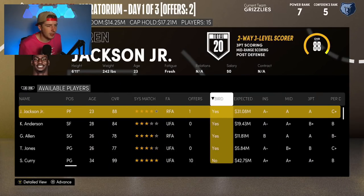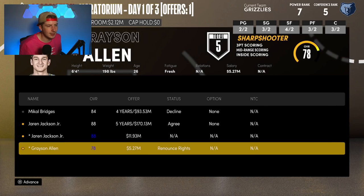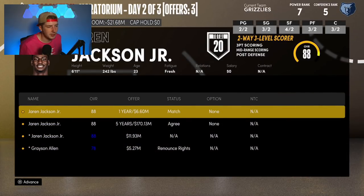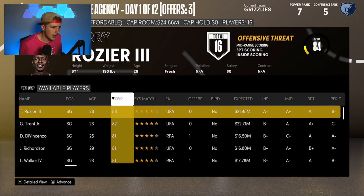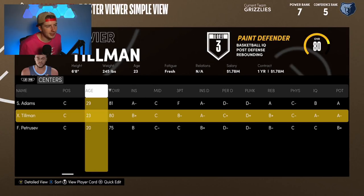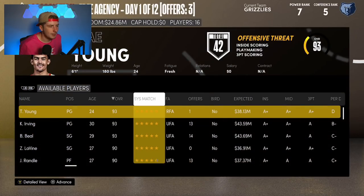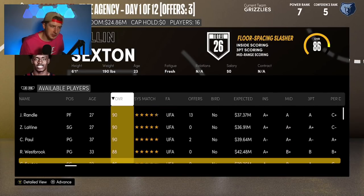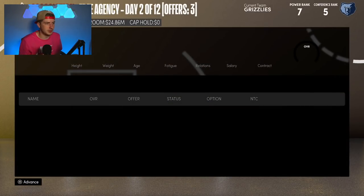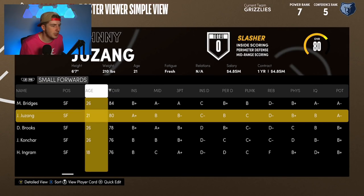I want to offer Bridges some money and also re-sign Jaren Jackson because we obviously can't lose him. But I can't sign both of them at the same time. Jaren Jackson comes back on his qualifying offer, which opens up some opportunities. We have so many players that I feel like I should just make a trade. Ultimately I decide to sign Michael Bridges — I love that three-and-D wing player — and he becomes our new starting small forward.